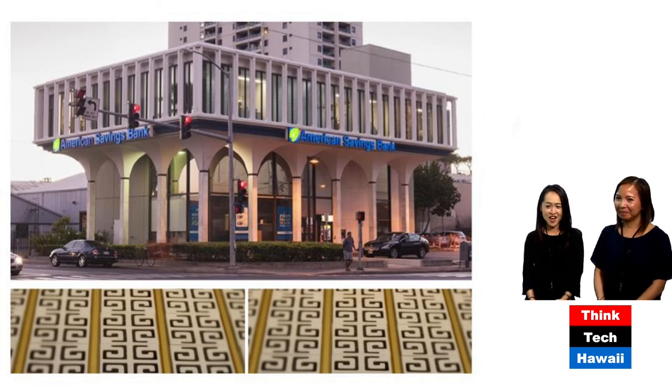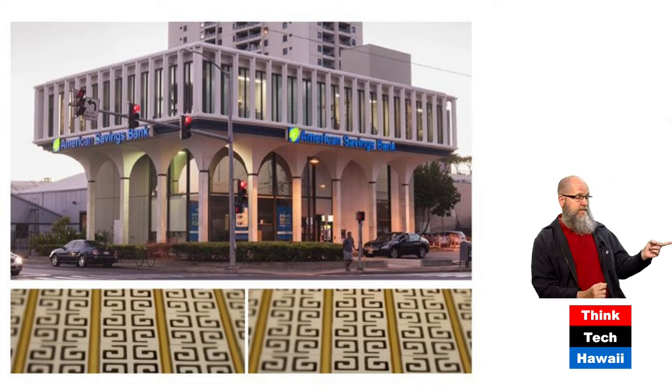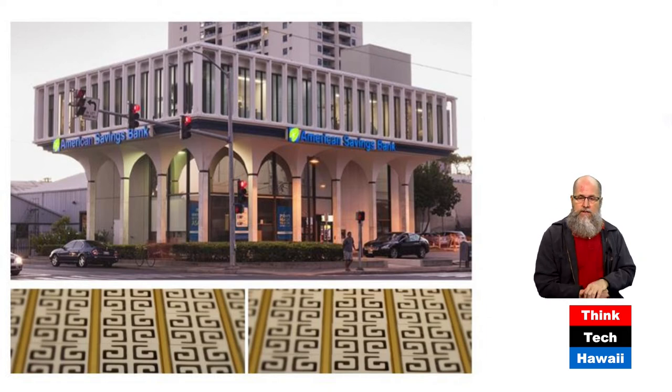This is one of our dear-to-our-heart buildings — the American Savings Bank, originally Liberty Bank, which was Chinese owned. They have Chinese elements, including the Chinese symbol for longevity used graphically at the bottom. There were also tile screens and large coin motifs at the counters — very appropriate for a bank. Chinese coins are also graphically interesting. This building predates the Hawaii State Capitol but looks very similar to it — a smaller version.